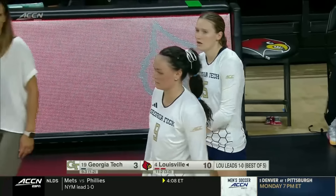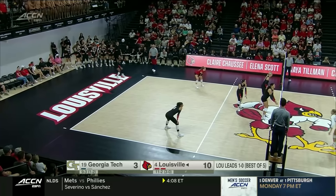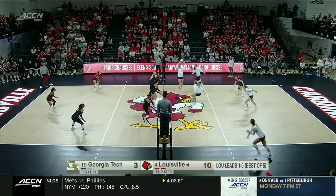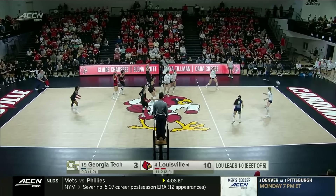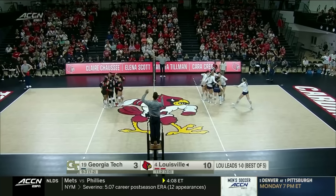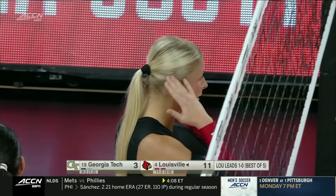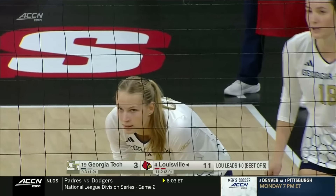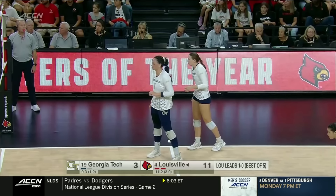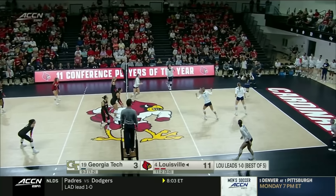Looper with the float — Otanay comes to meet it. DeBeer with the kill for the Cards. Georgia Tech throwing up a triple block on the outside — bringing their outside blocker all the way over — and DeBeer isn't scared of that; she's going to swing right at it. DeBeer hitting .522 on Friday — error-free match for DeBeer against Clemson.